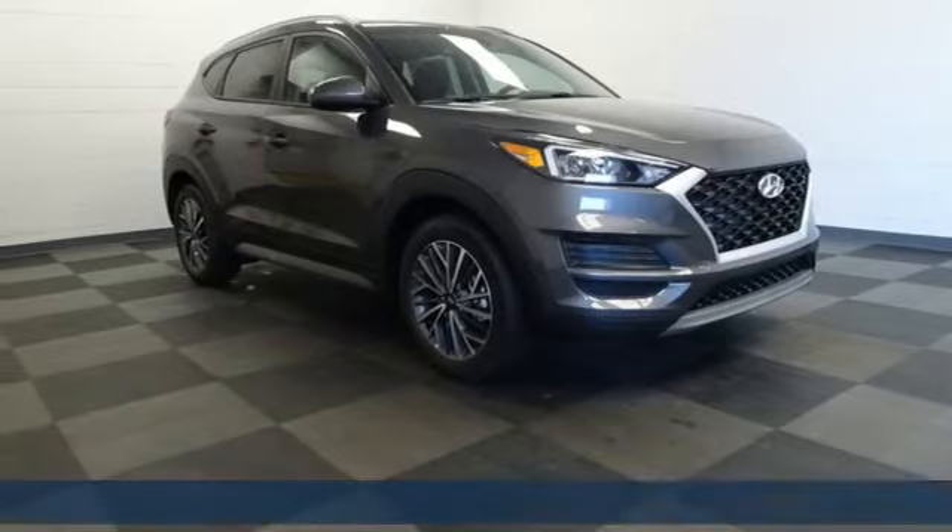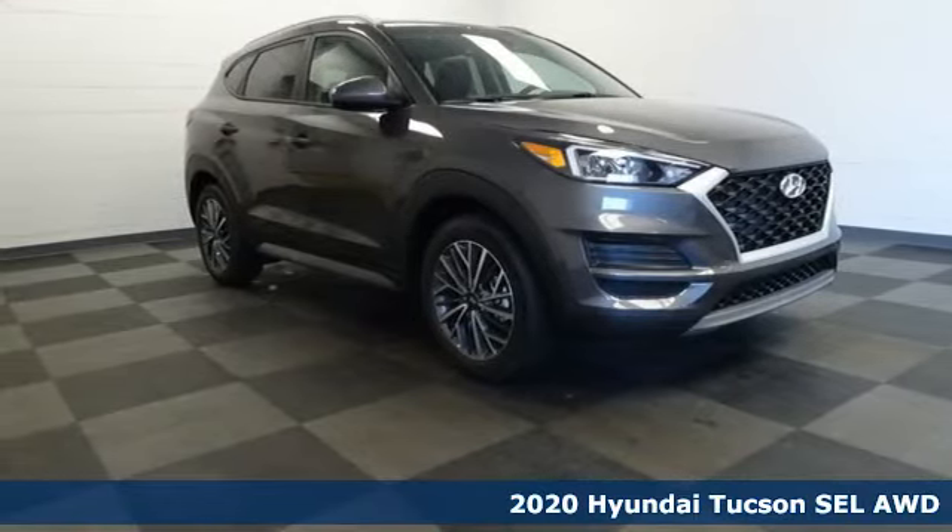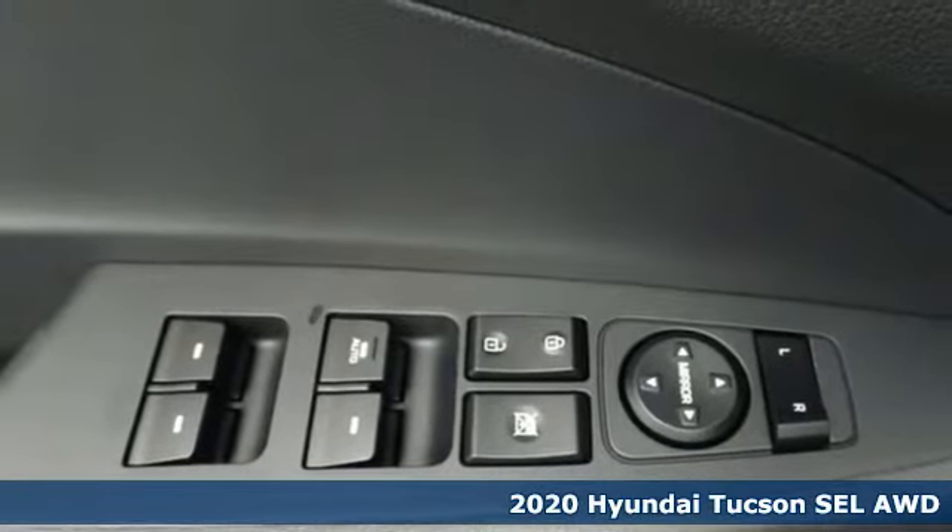Here's a new 2020 Hyundai Tucson, built with an eye toward fuel economy and a right foot toward performance.